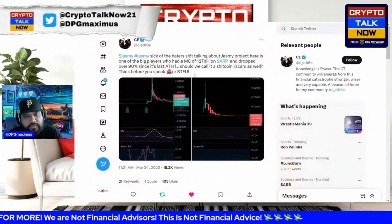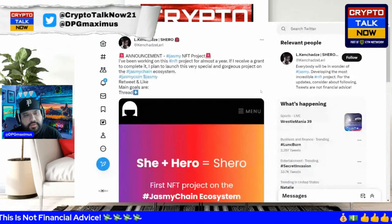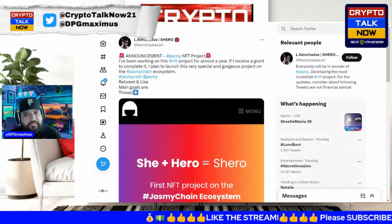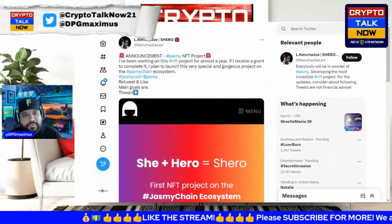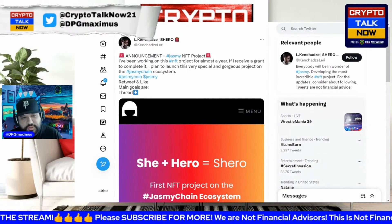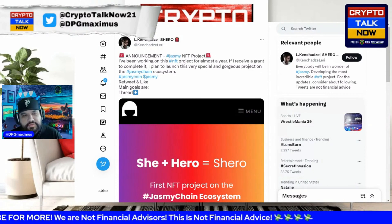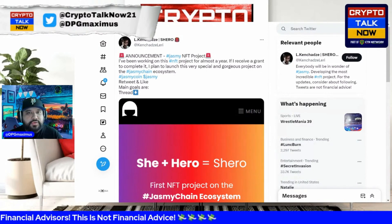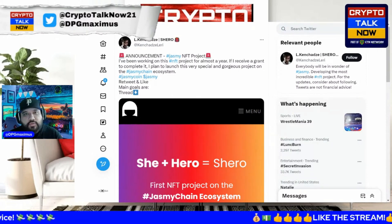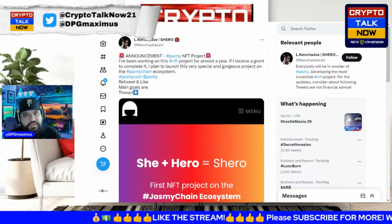There's an official announcement regarding an NFT project on Jasmine. A developer says: 'I've been working on this NFT project for almost a year. If I receive a grant to complete it, I plan to launch this very special and gorgeous project on the Jasmine ecosystem.' You're finally starting to see devs mentioning key things and building up the Jasmine ecosystem.